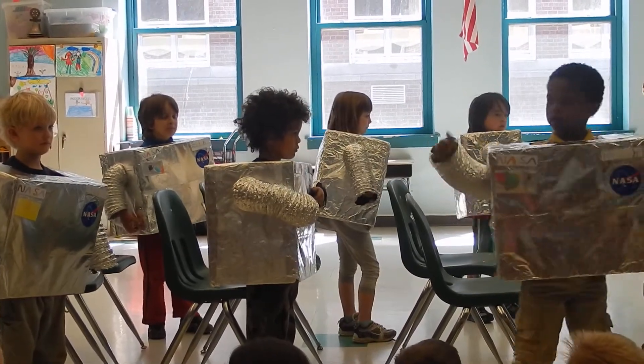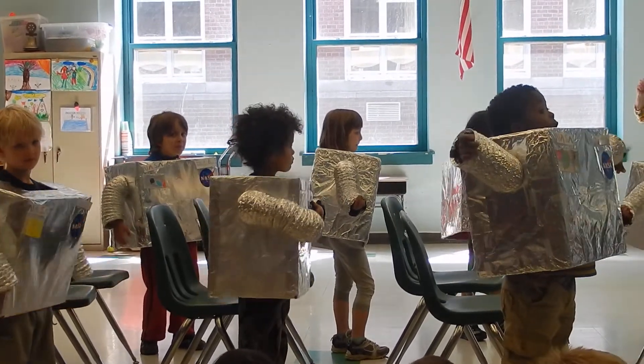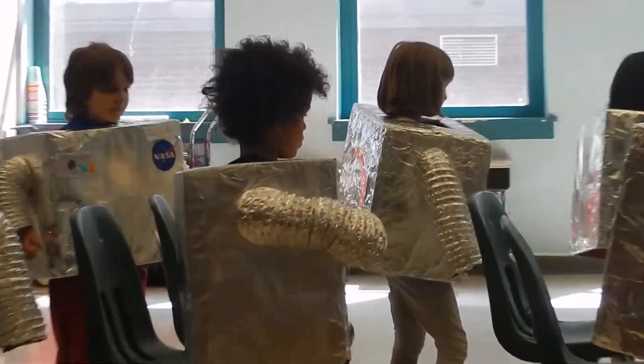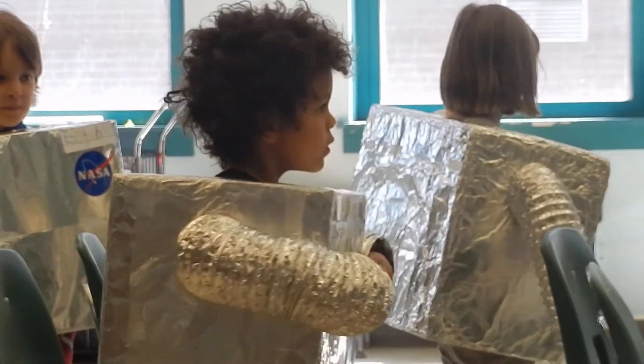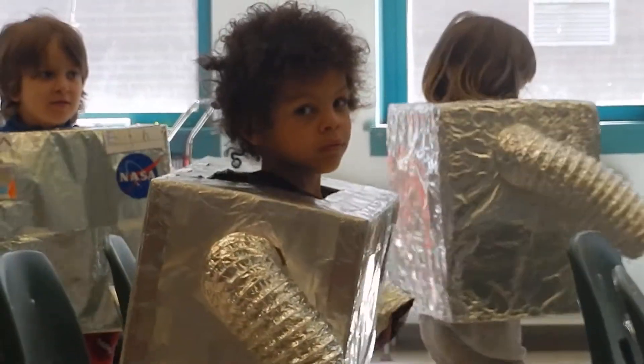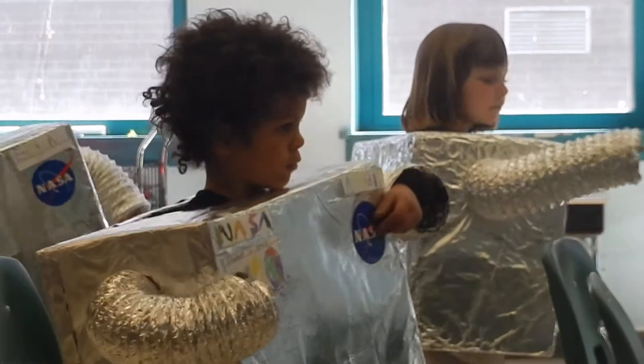An adventure in space! Get ready to blast off for a trip into space.